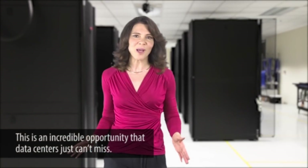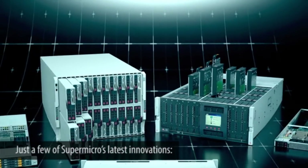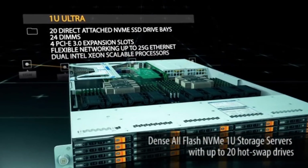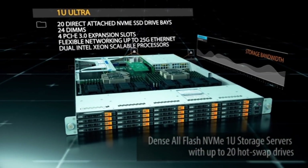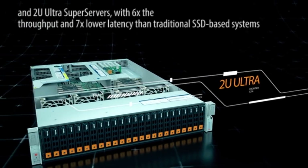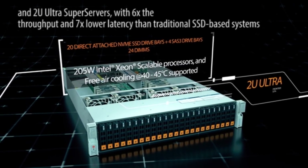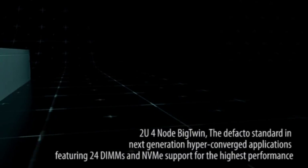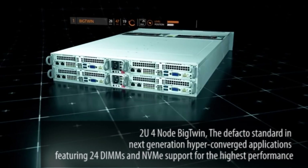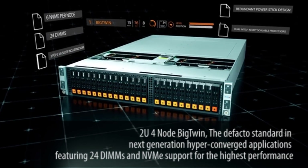This is an incredible opportunity that data centers just can't miss. Just a few of Supermicro's latest innovations: dense all-Flash NVMe 1U storage servers with up to 10 hot swappable drives, and 2U Ultra Super Servers with 6 times the throughput and 7 times lower latency than traditional SSD-based systems. 2U 4Node Big Twin, the de facto standard in next-generation hyper-converged applications, featuring 24 DIMMs and NVMe support for the highest performance.